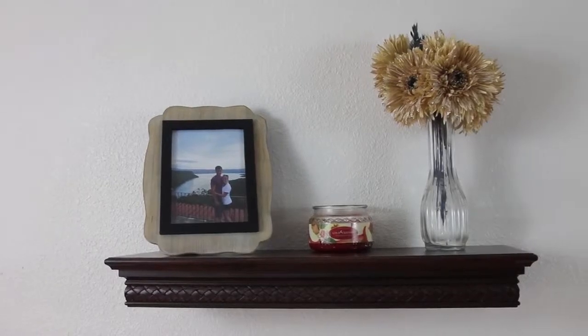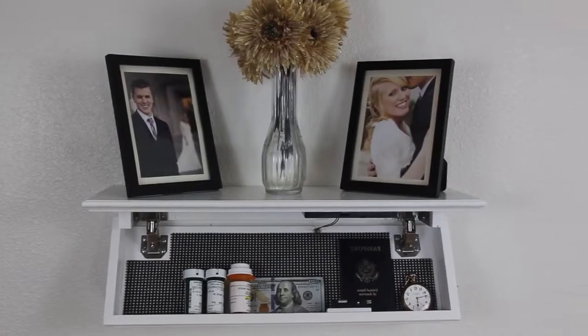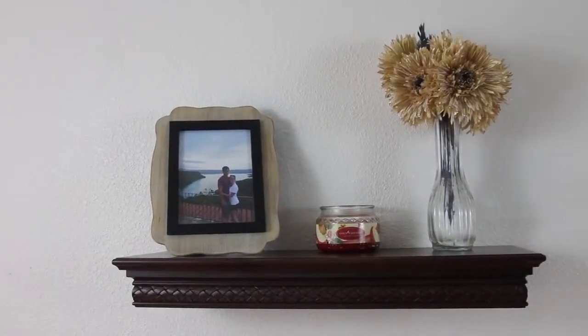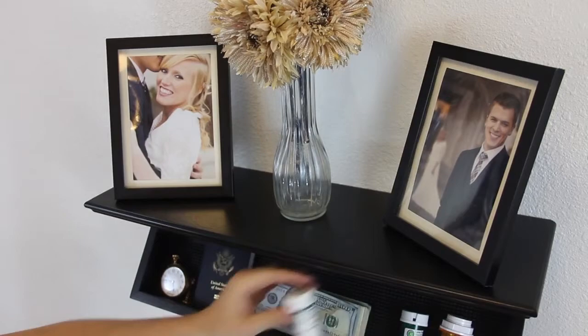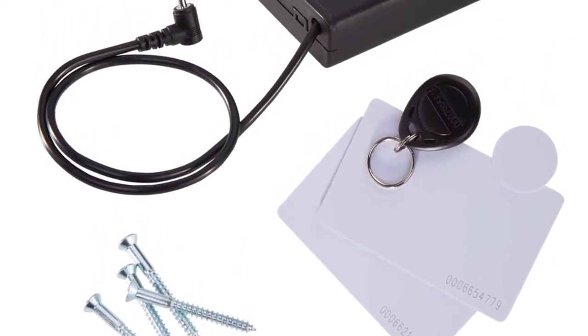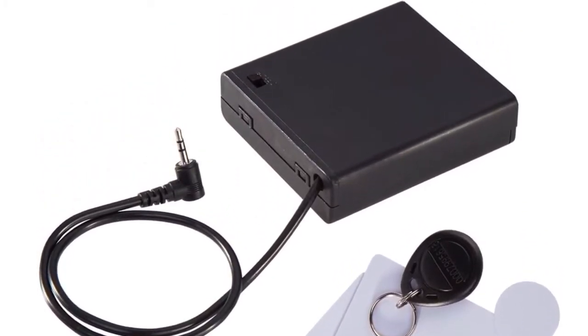Next, we developed the QuickShelf. It comes in walnut, black, and white. We also offer an unfinished shelf for those who want to customize the color. Here at QuickSafes, all of our products use RFID technology and come with four batteries pre-installed. You will also receive two RFID key cards, one RFID token, and one RFID key fob, along with a backup battery pack.